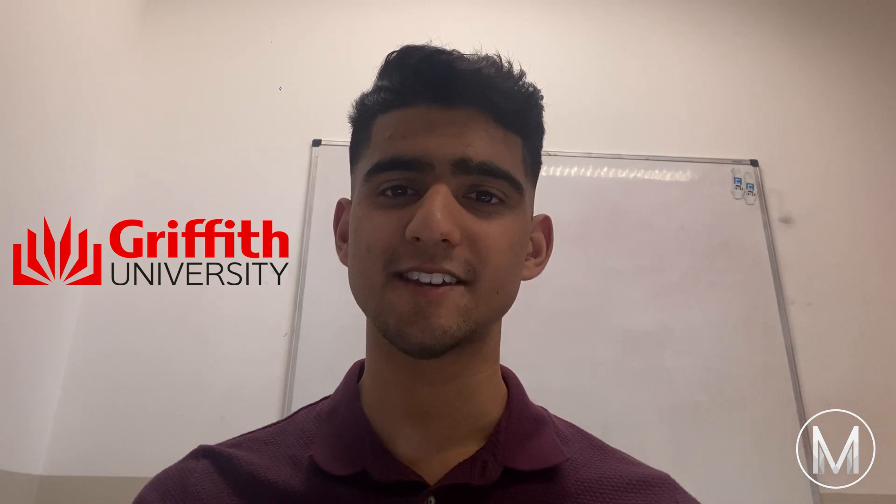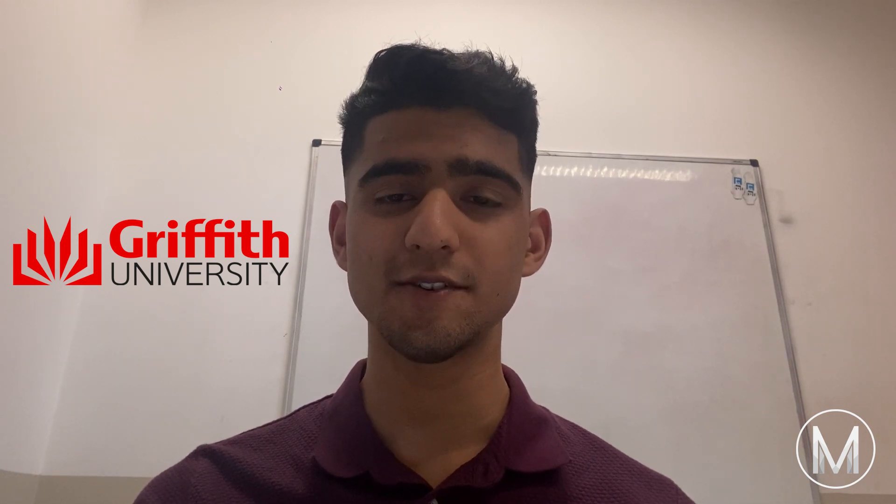The University of Griffith offers a Doctor of Medicine postgraduate degree. The school also has a dedicated undergraduate pathway for students wishing to enroll in postgraduate medical studies. The six-year degree is intended for high achieving secondary school leavers. Teaching for undergraduates takes place at the Nathan and Gold Coast campus, while graduates studying the four-year Doctor of Medicine degree will be based on the Gold Coast or Sunshine Coast campus.